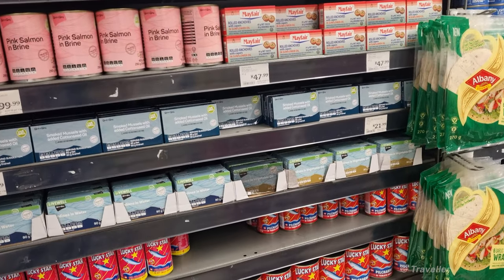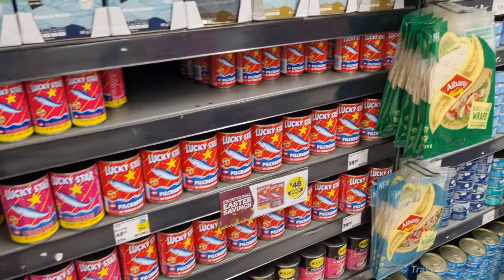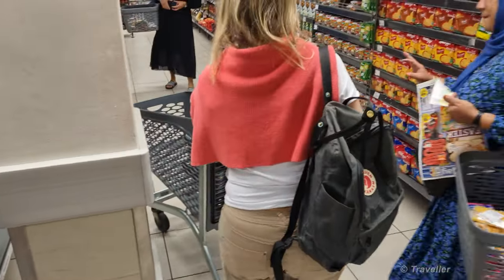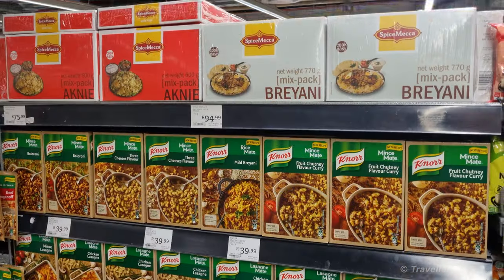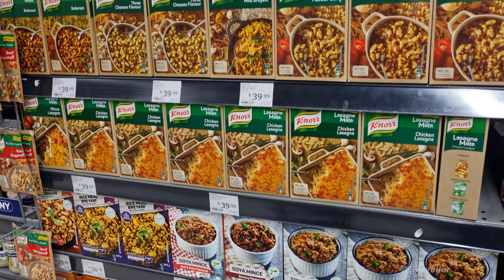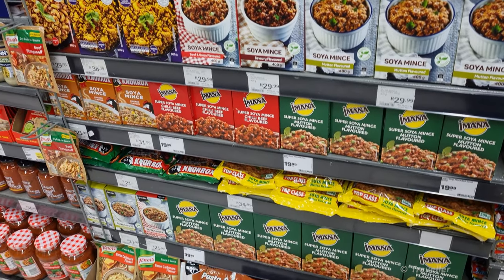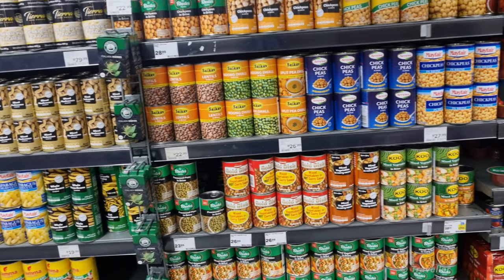Fish section now. Here are the pilchards — sardines in tomato sauce, very South African. You know what, I'm going to stop saying 'very South African' now, because all of this is South African food that we're seeing here. Got the biryani packs, curry packs. Row after row after row of good things.